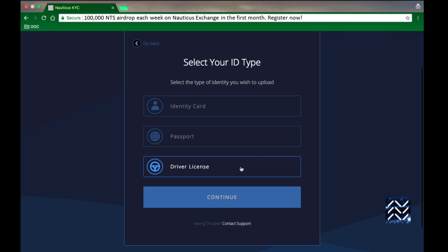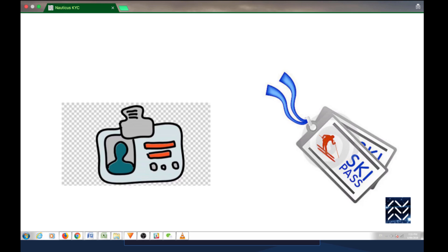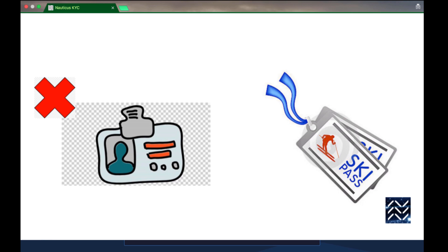If you don't have a passport, you can use a driver's license or government-issued ID card. With those, you need to make sure that at least something is written in Latin characters — A, B, C, D, E, F, G. If everything on your ID is written in Russian or Chinese characters, our system will reject it. And no, your library card, student ID, ski pass, or photocopied passport aren't going to work, so don't try them.